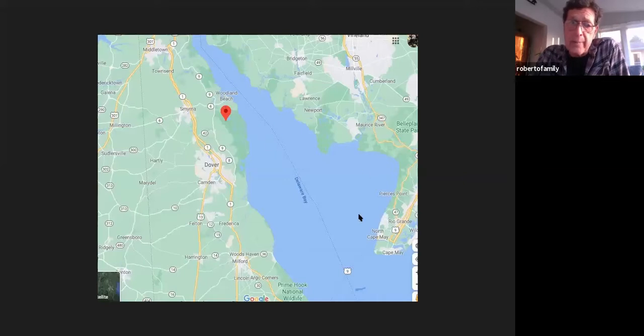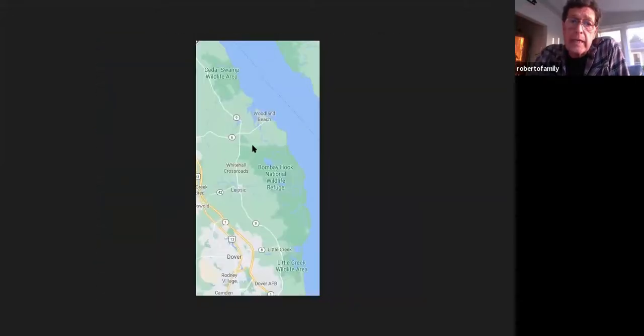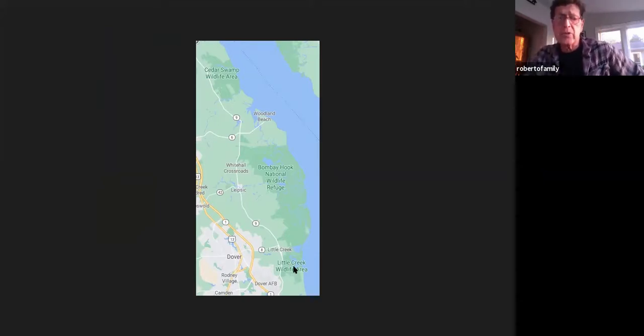Here's a close-up showing the Delaware Bay. Bombay Hook is around 12,000 acres of tidal wetlands. There are a lot of other preserves nearby, so it's worth stopping at some of those other areas. Some aren't as well-maintained anymore. As you get down to the southern ones like Prime Hook, there's a lot of Phragmites.